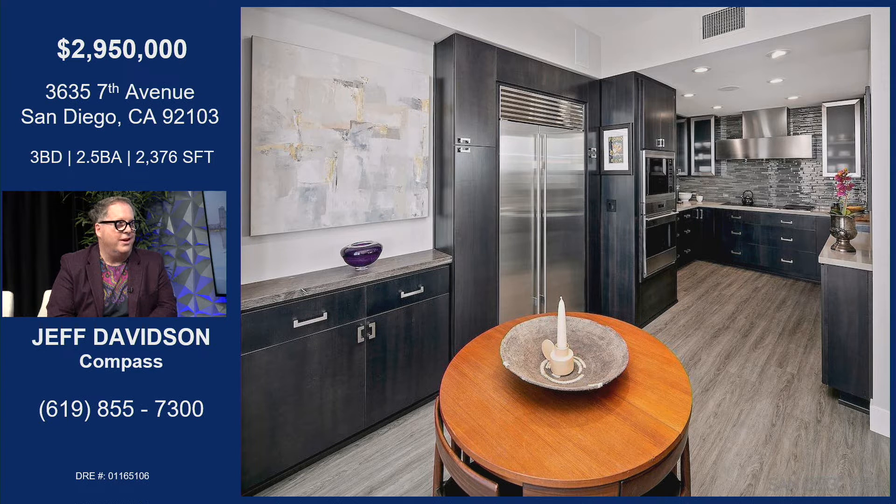You've got yourself close to downtown. Watching those San Diego Padres — so nice to be down there. It's walkable.